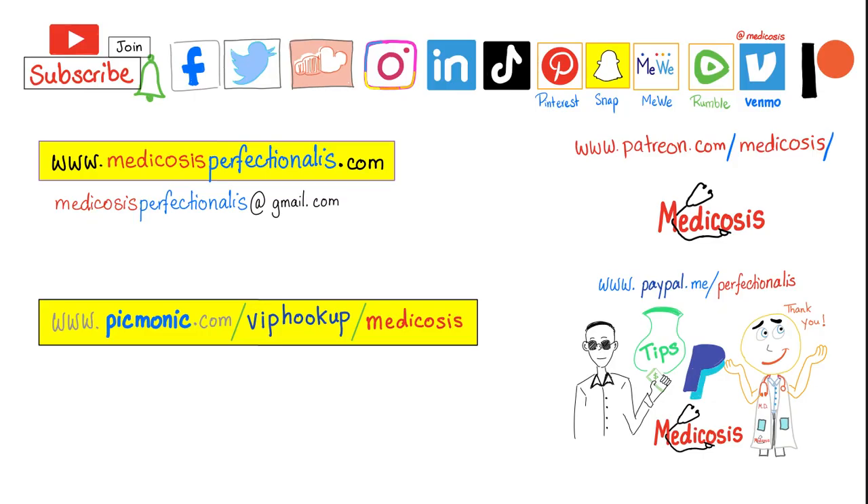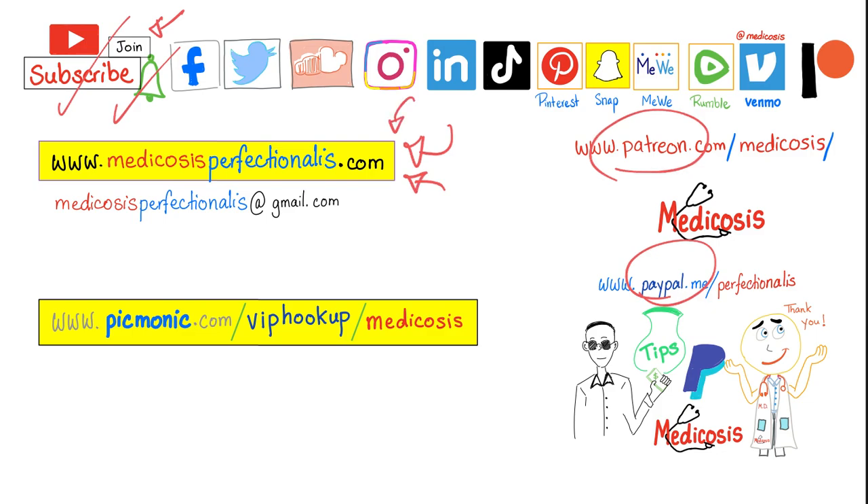What topics would you like to see in this comparisons playlist? Let me know in the comment section. Please subscribe, hit the bell, and click on the join button. Go to my website, download my cardiac pharmacology course, my antibiotics course, my CNS pharmacology course, and others. And as always, be safe, stay happy, study hard. This is Medicosis Perfectionatus, where medicine makes perfect sense.